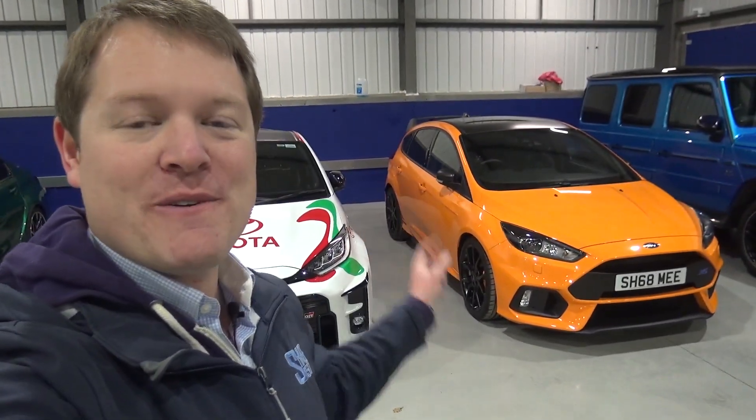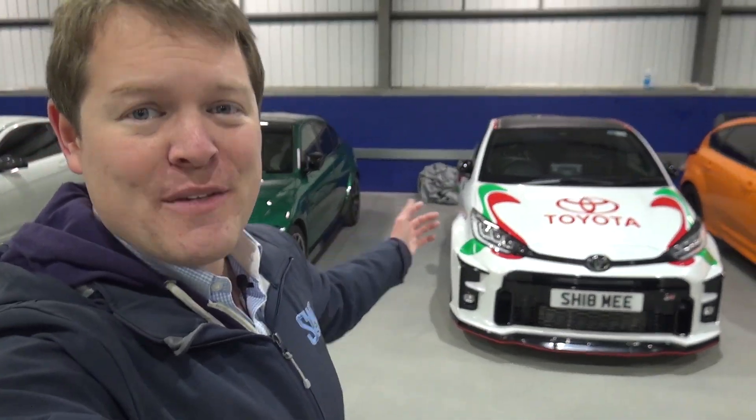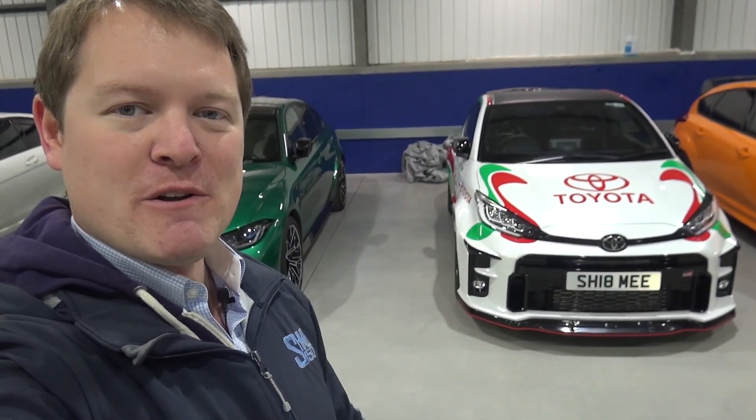Here in Europe and especially in the UK, where we have small roads and very tight parking spaces, we rather like our hatchbacks, particularly hot hatches — hence in my collection having the Mark III Focus RS Heritage Edition and the little GR Yaris. For Toyota and their motorsports division, Gazoo Racing, these have proven to be immensely successful.